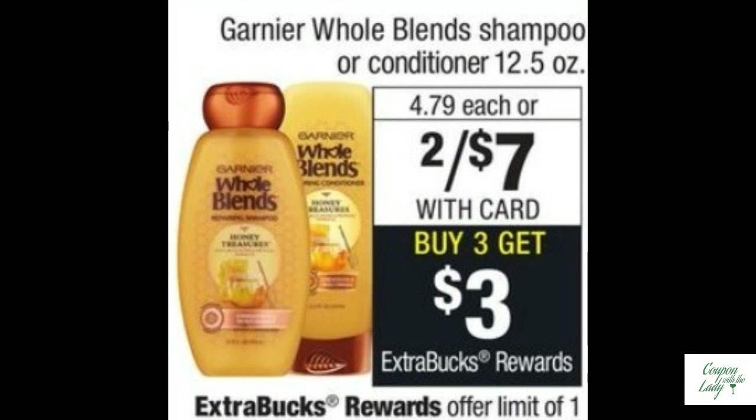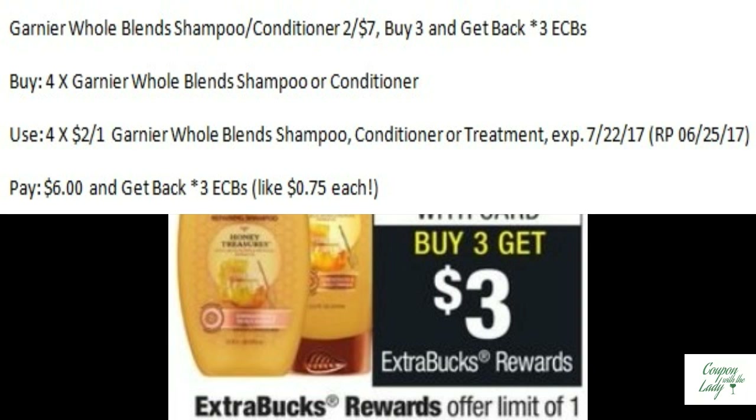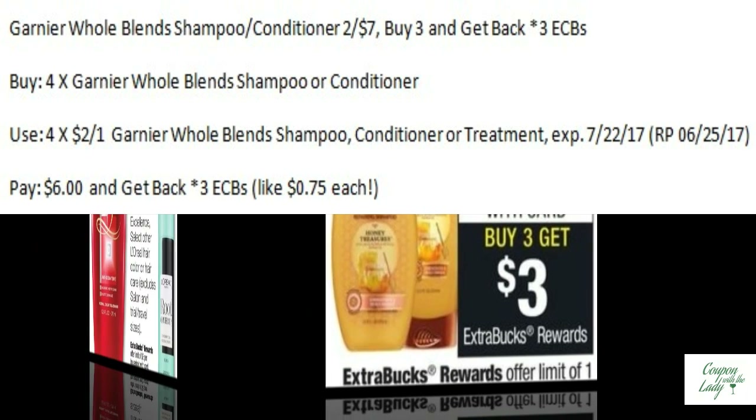How about the Garnier Whole Blends shampoo and conditioner? It's two for $7.00 and when you buy three, you'll get back three ECBs. So go all out and buy four. Use four of those $2.00 off one coupons in the Red Plum 6/25. You're only going to pay $6.00 and get back three ECBs, making them $0.75 each.